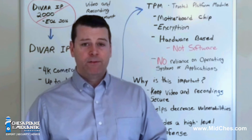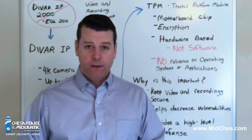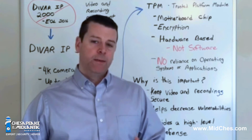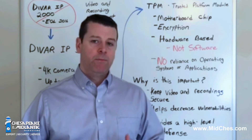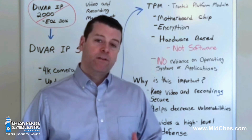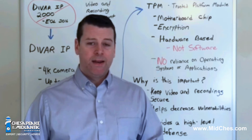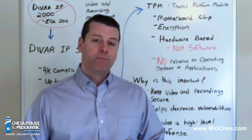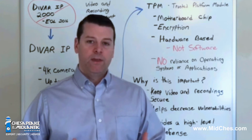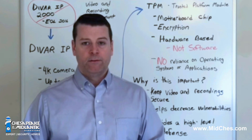Bosch is heavily invested in the use of TPM chips in cameras and recording devices. Bosch implements these chips in order to keep your security systems and data secure. Having a separate piece of hardware embedded in these devices, like a TPM chip, helps provide a higher level of defense and protect the integrity of your video surveillance system.